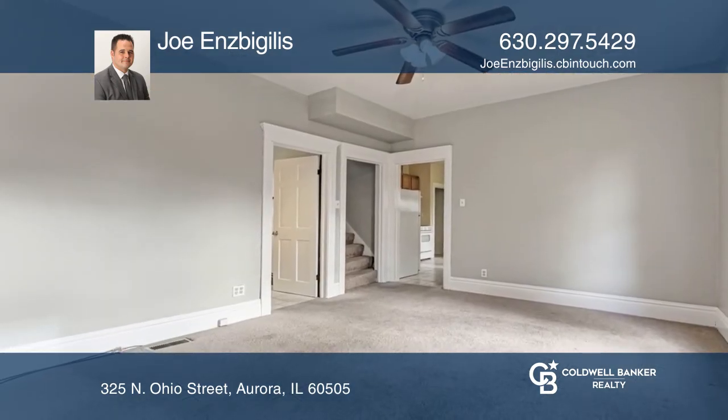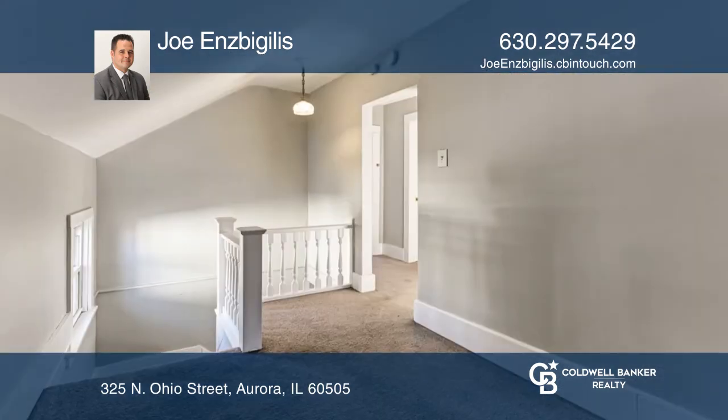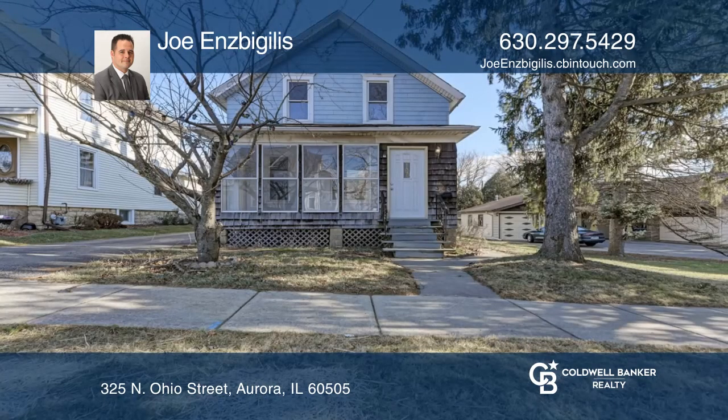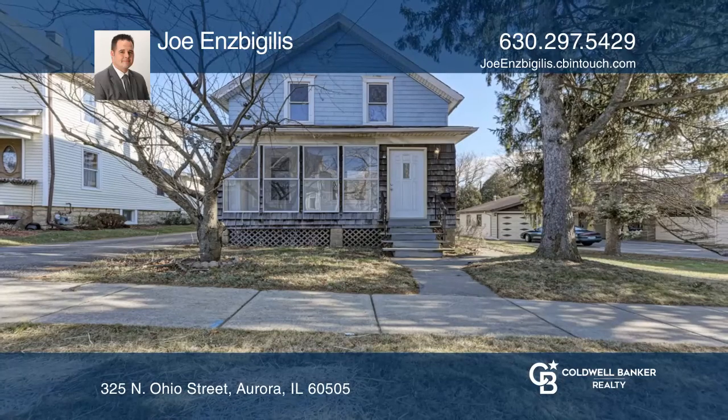There are tall ceilings throughout the main level. The home has a newer water heater and has been freshly painted. Come see your new home today with Joe Inspigilis.